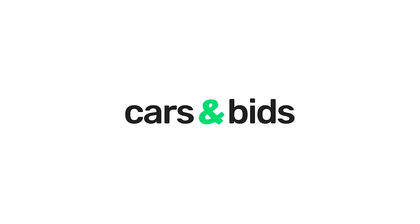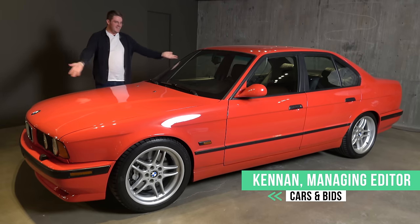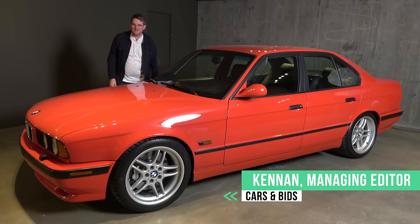I would love to flex on all of my friends that I have one of 32 BMW M540i's ever made. Hi, everyone. I'm Kenan from Cars and Bids, and today's video is going to be a little bit different.